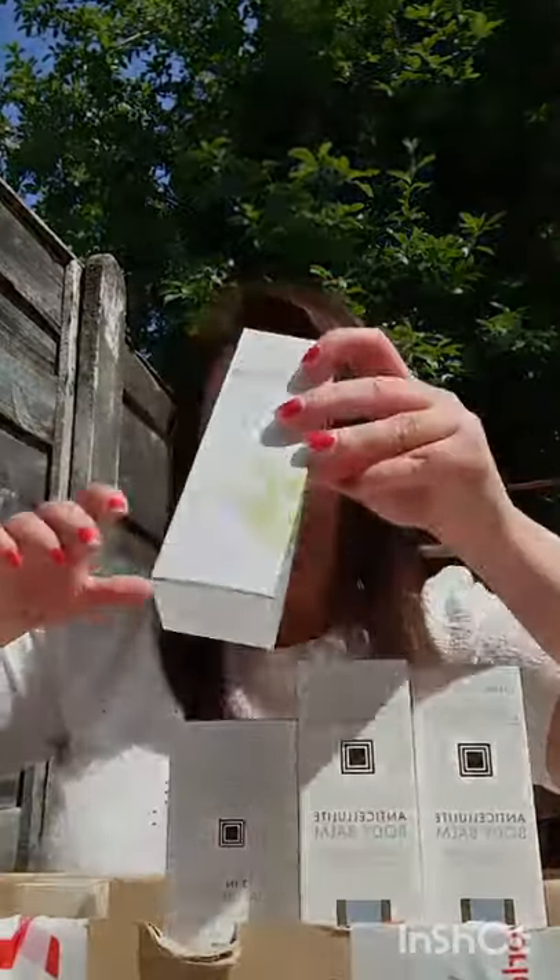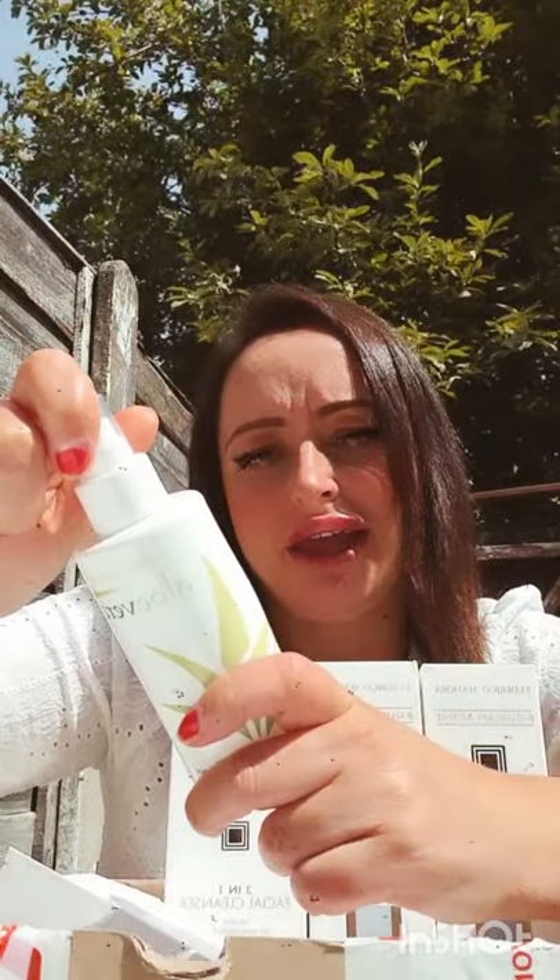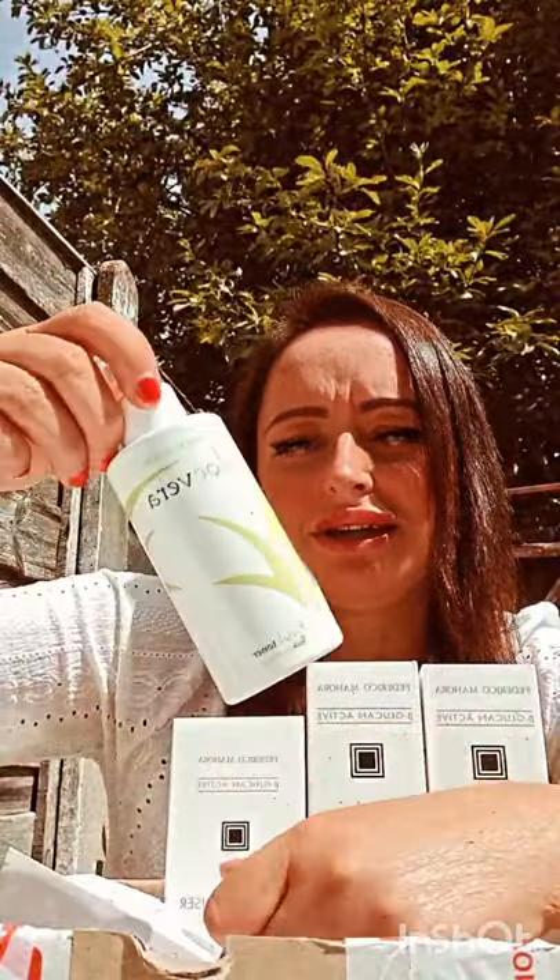And we've got some toners here — this is an Aloe Vera Facial Toner. Let's open this, I need some toner. It's a facial toner with aloe vera, and it's very good — hydrating, moisturizing, calming. It keeps the pH of your skin balanced. I can't wait to use this.